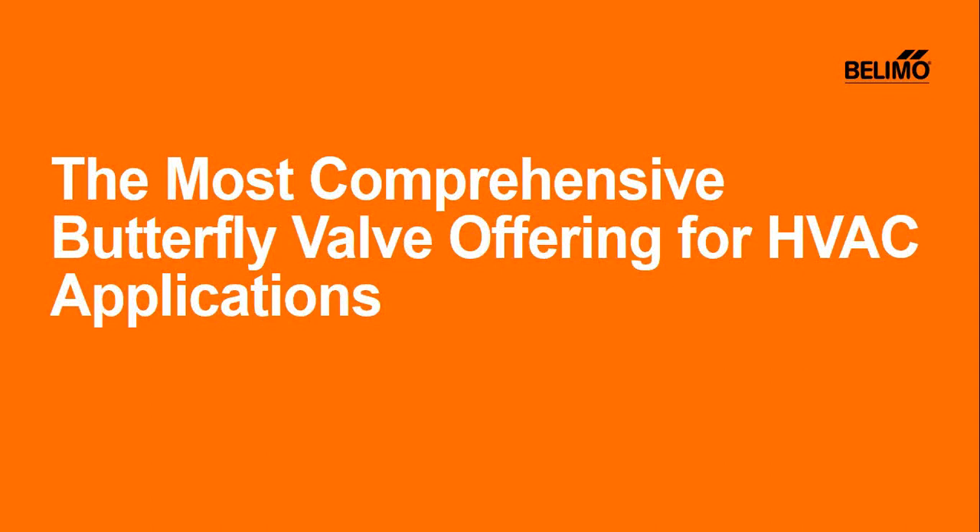I'd like to introduce you to Joe Karkare. Thank you, Michaela, and welcome everyone to today's webinar. Today we'll be speaking about the butterfly offerings that Belimo has in the marketplace, hopefully to provide you some support for specifically HVAC applications. My name is Joseph Karkare, product manager for butterfly offerings here at Belimo.